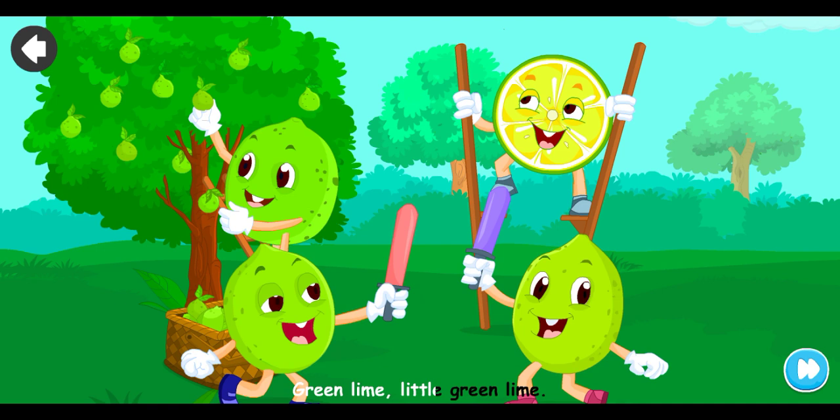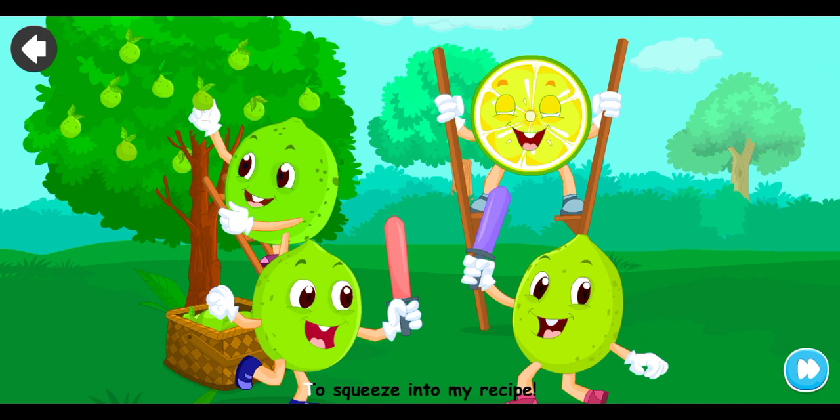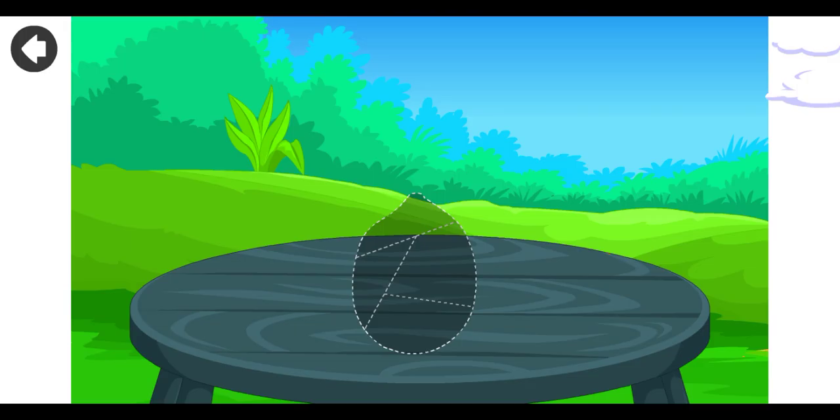Green lime, little green lime. It grew up on a lime tree. Now it's ripe, the little green type, to squeeze into my recipe.